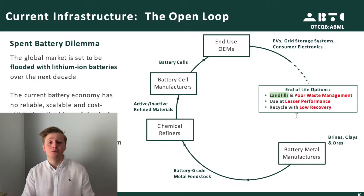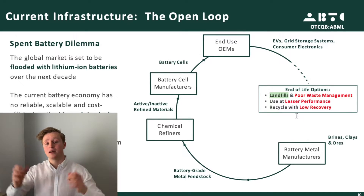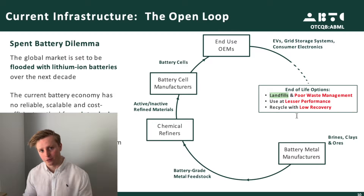Sadly, the most common end-of-life option today is for consumers to just throw their batteries into a landfill. As you can imagine, this isn't environmentally friendly. And it is quite expensive to keep exploring for all these new battery-grade materials.